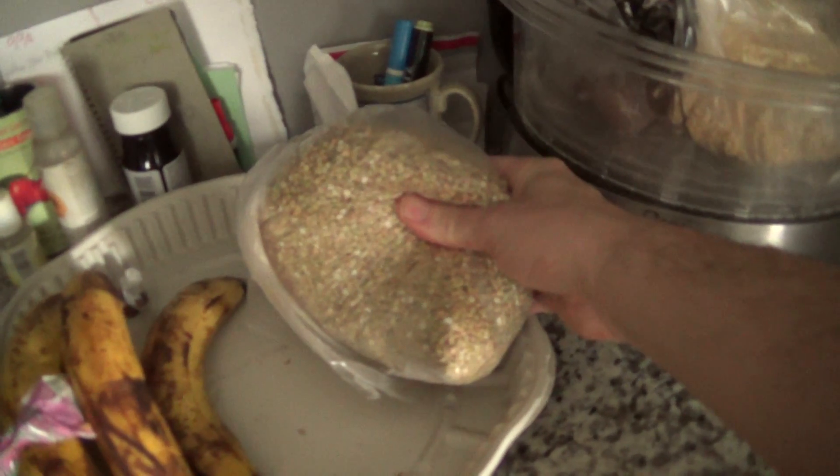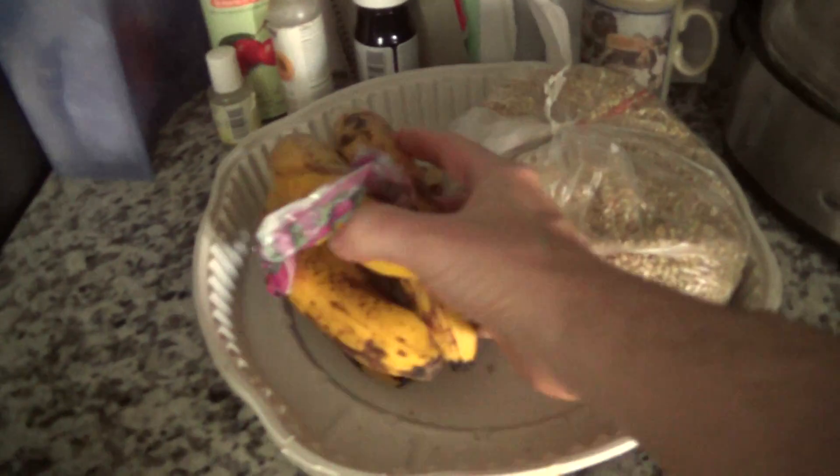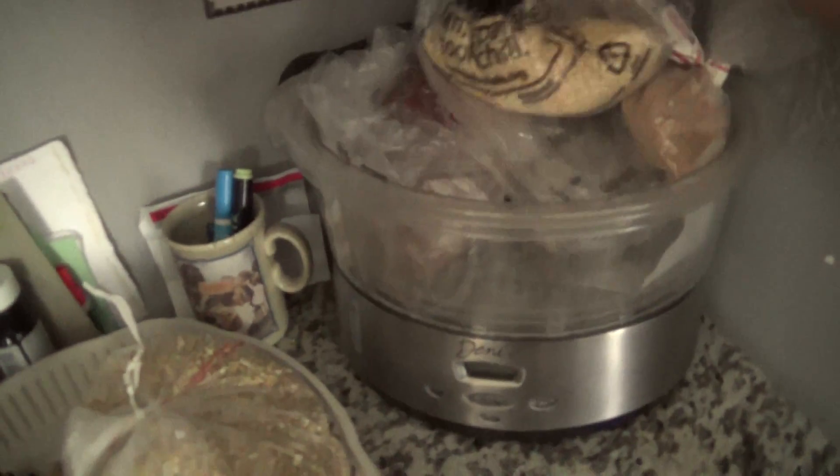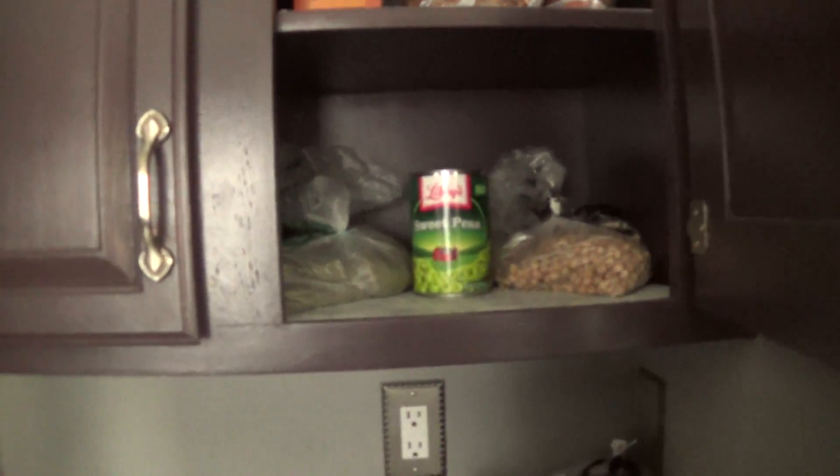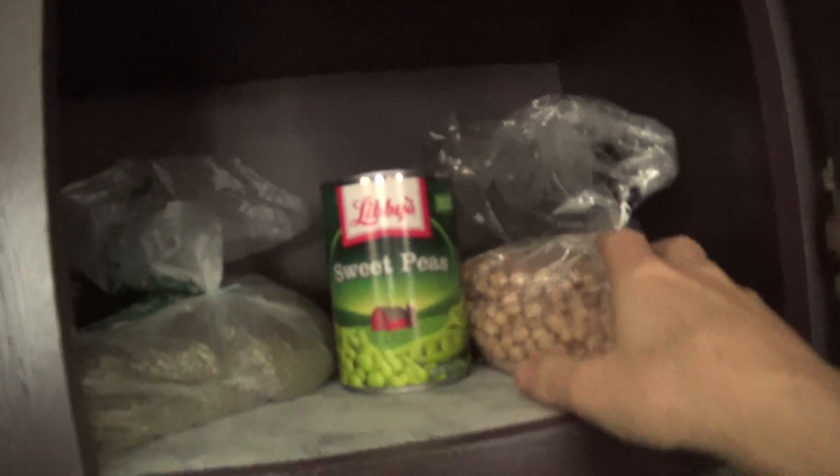Here's raw buckwheat — organic. There's quinoa. A lot of carbs here, more carbs than protein. You don't want to tell people that.